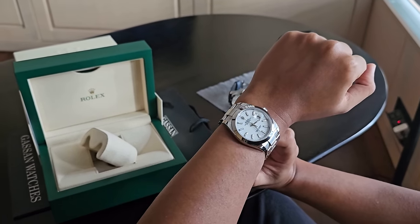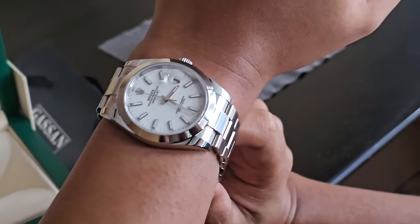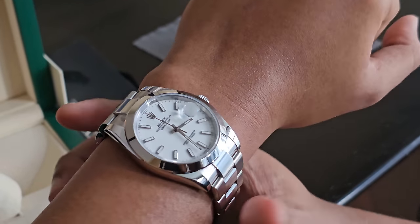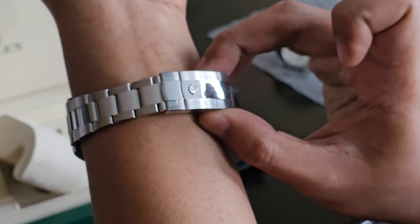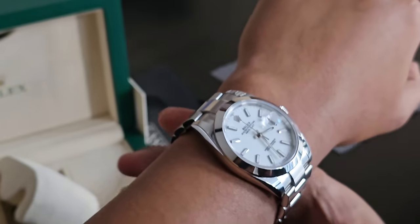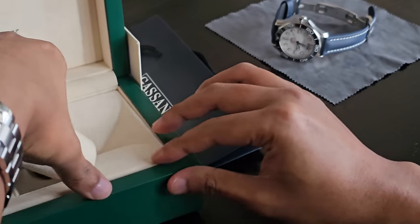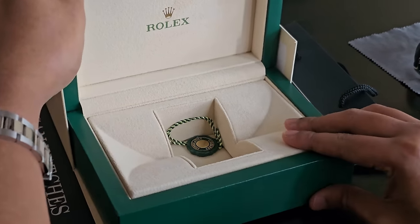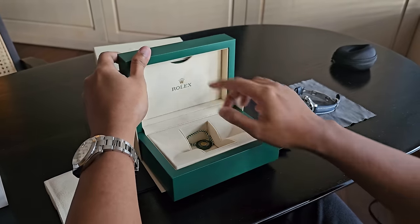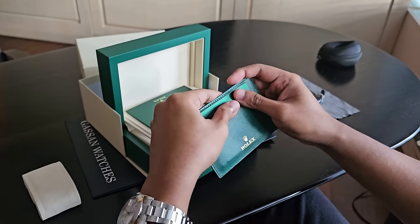Here's how it looks on the wrist — my wife is doing an amazing job filming. Don't giggle, you vibrate the camera! Here's the box again — a normal simple Rolex box. Here are the papers and the warranty card.